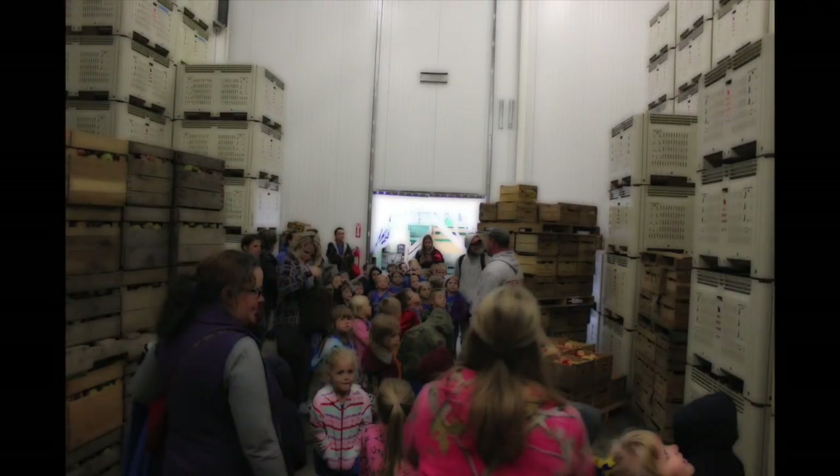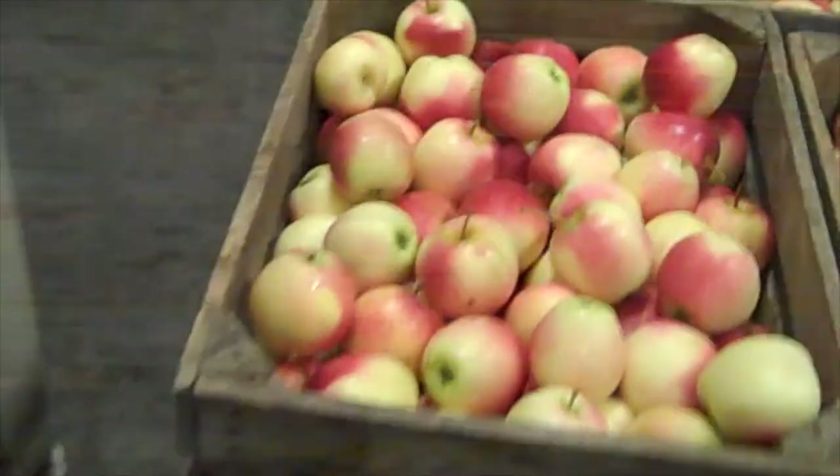We get to walk inside the huge refrigerated room where we saw hundreds and hundreds of apples being responsibly stored so they would stay fresh. I noticed that in addition to just apples, there were other products staying cool in the room too, like apple cider.